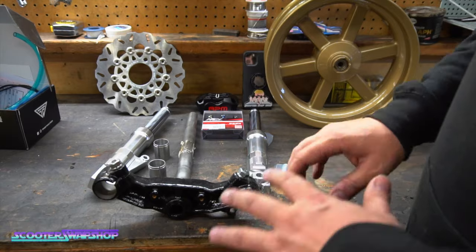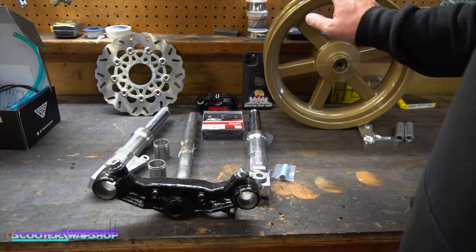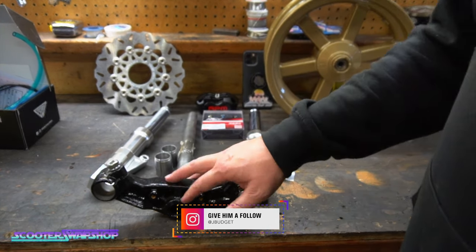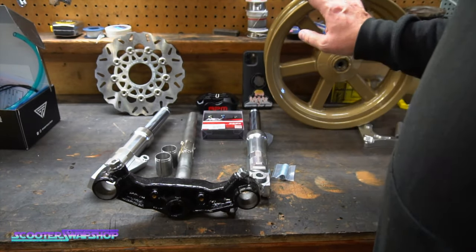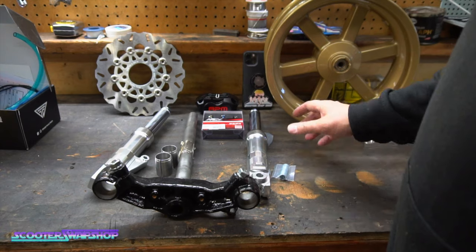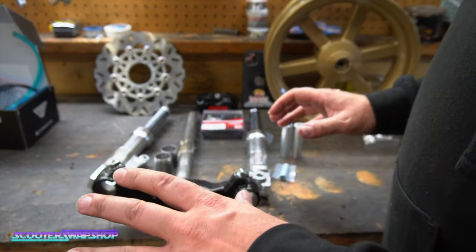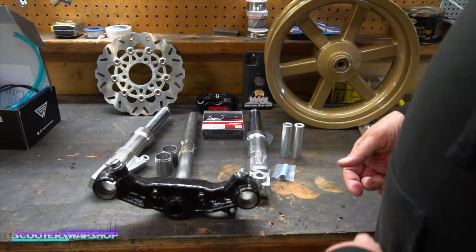Alright guys, so today we have a Pre-Bug full front end with wheel, disc brake conversion and everything. Our good customer Jay sent this out to us. We supply shims and we sell all these products — we order maybe once a year for the wheel and the stem. He wanted us to put this together for him, so we're going to machine out some spacers, get it all put together, and then ship it back out to Jay.